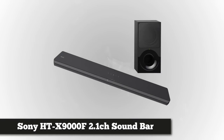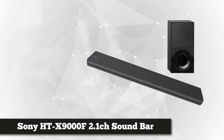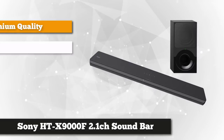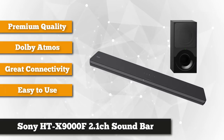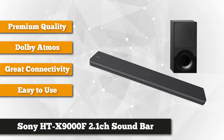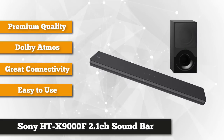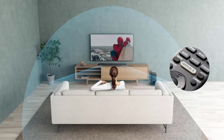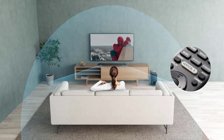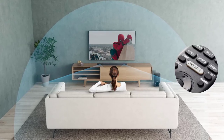The fourth soundbar on our list is the Sony HT-X9000F, designed to look great in front of your TV. Boasting a 2.1 channel Dolby Atmos and DTS:X with Vertical Surround Engine, 4K HDR compatibility, and designed to complement Sony's Bravia X900F, this soundbar is a perfect addition to your home theater. It's built with a max 7.1.2 surround sound so you can hear sound coming from any direction.